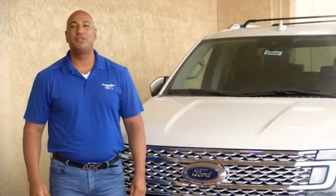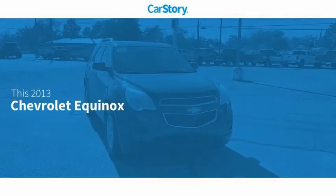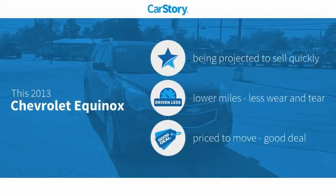Hi guys, this is Ramon Arciniega, a sales professional with Permian Ford. Thank you for browsing our inventory. CarStory research indicates this vehicle has low miles and is a good deal.